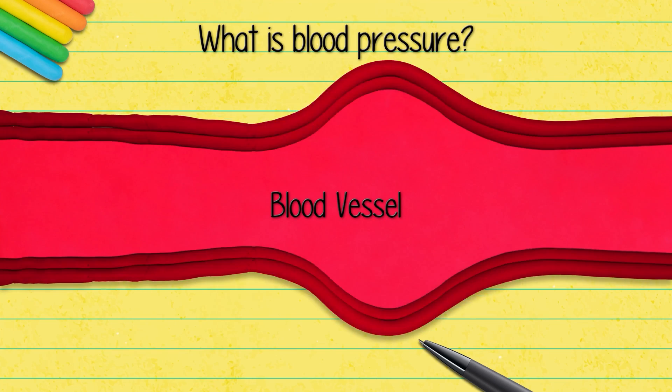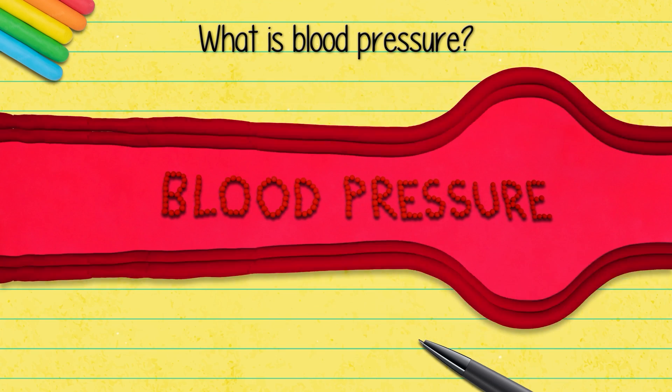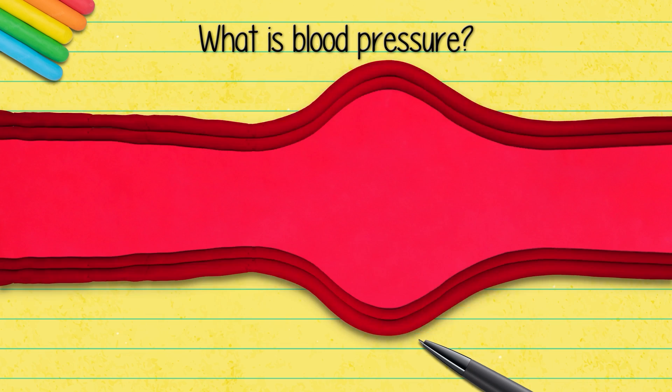An average human adult has around 5 liters of circulating blood in their body. All that blood exerts a force on the walls of the blood vessel. This force is called the blood pressure, and it rises and falls with the cycle of heartbeat.